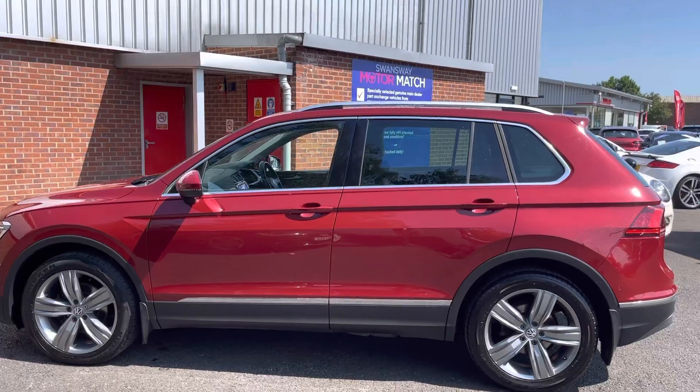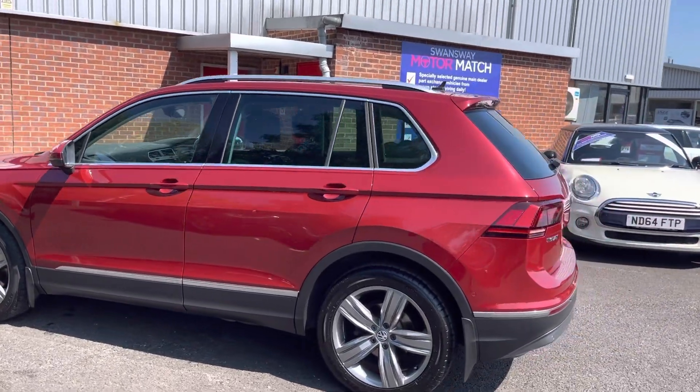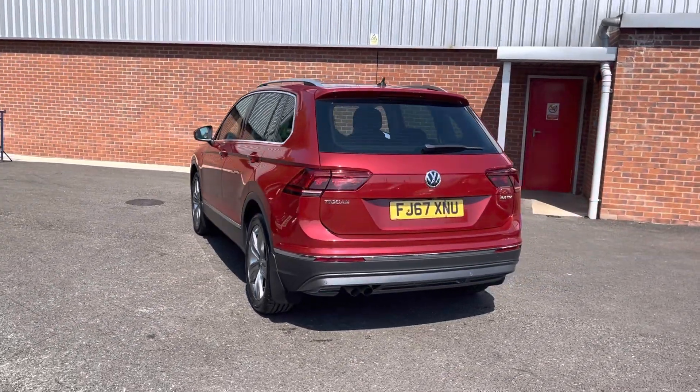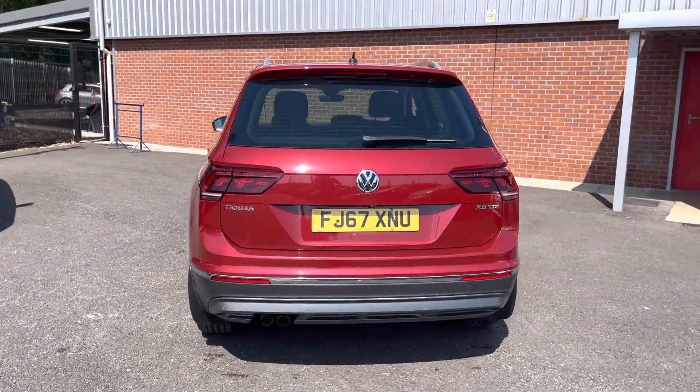If you are interested in this vehicle at any point during this video, please give us a call on 01204 786 586. It does have brilliant service history, having been serviced in 2019, 2020, 2022 and 2023.